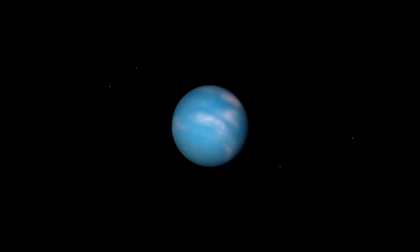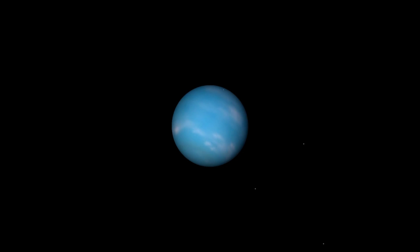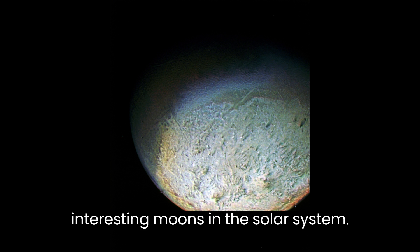Neptune has a diverse collection of moons, with 14 confirmed moons and one provisional moon. The largest moon, Triton, is one of the most interesting moons in the solar system.